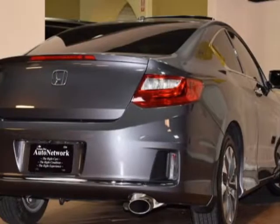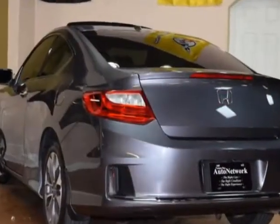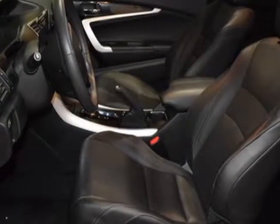This vehicle gets an estimated 26 miles per gallon in the city, and an estimated 35 on the highway. This Accord Coupe boasts a 2.4 liter engine and has a CVT transmission.